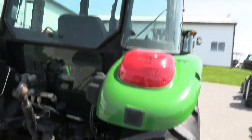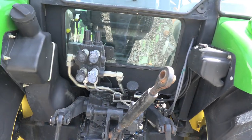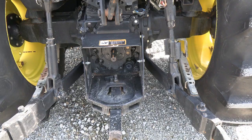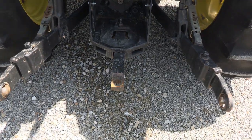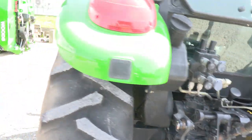There's a rear work light as well as cab work lights. There are two remotes in the rear, along with a top link, 540 and 540E PTO, drawbar, extendable three-point arms, and stabilizer bars. Everything is here — it's a clean tractor.